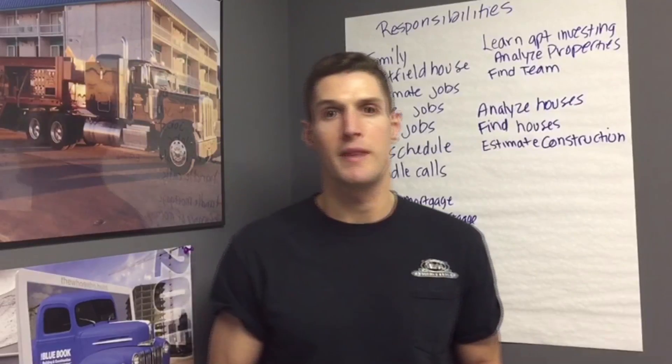Again, this is Jason from WA Building Movers. You can reach us with any other questions at info@wabuildingmovers.com. Thank you.